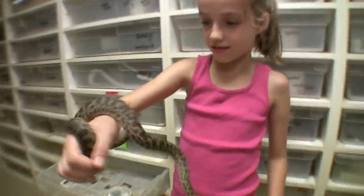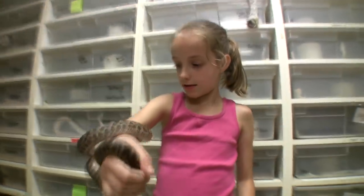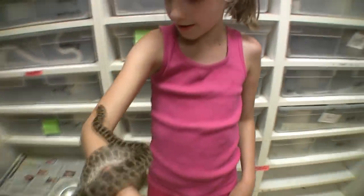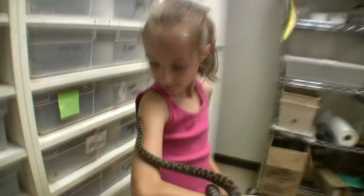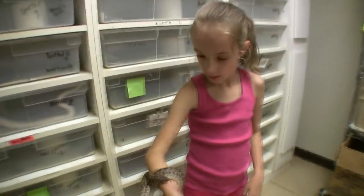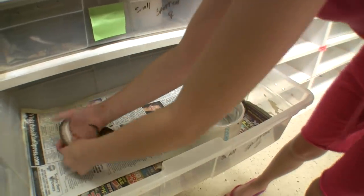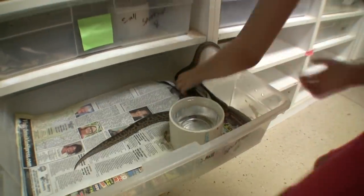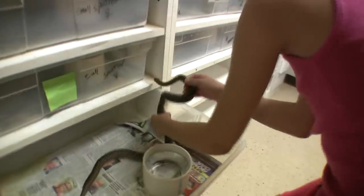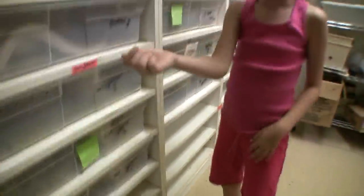I was holding this and then it bit me. It doesn't hurt. It's not very nice. What a meanie, huh? Yeah, meanie. He's going to bite me again, I know it. That didn't hurt at all.